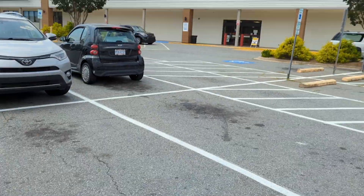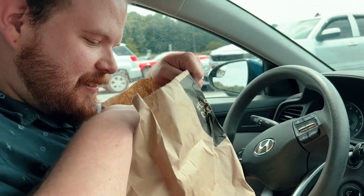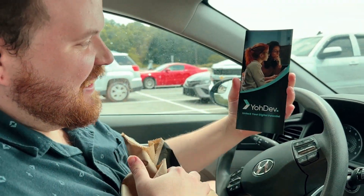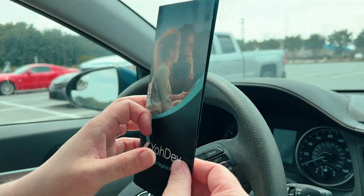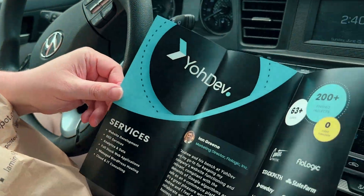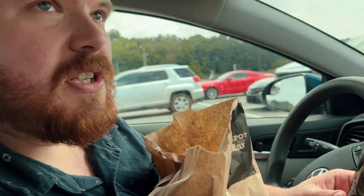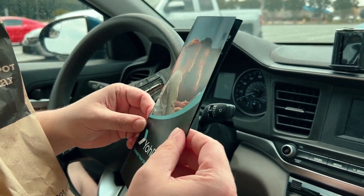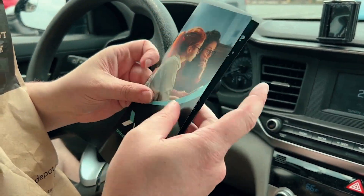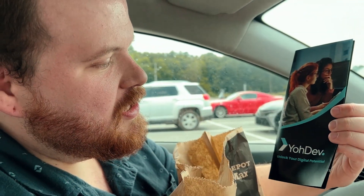Two hours ahead of schedule! Here we are at Office Depot — let's see what these trifolds look like. Oh, look at that! Kimberly at the Silas Creek Park Office Depot in Winston-Salem — she hand-folded 100 of these for us. I am so impressed with how that came out. I was not expecting that, to be honest. Office Depot Canva integration — this works great. Highly recommend it.